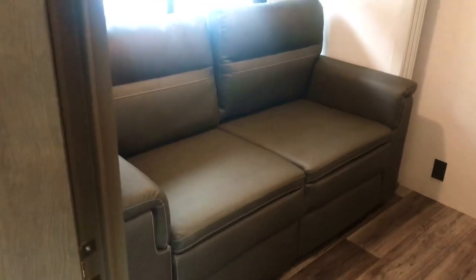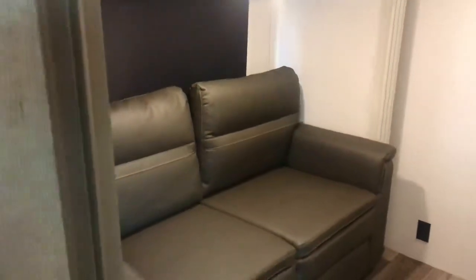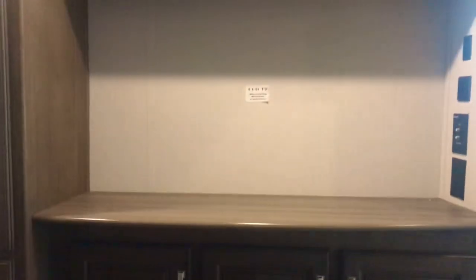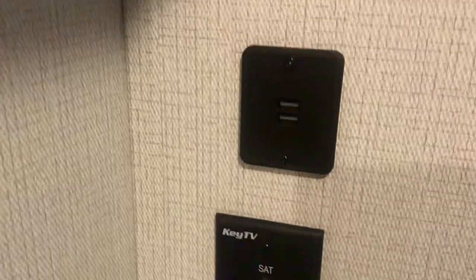We're in the MB - this is the mid bedroom, some people might call it a mid bunk. That is a trifold sofa similar to the one in the back of the coach. Closing the shade to reduce the glare so you can see inside better. The sofa is on a slide. As you're sitting in the sofa you've got storage there, a place for a TV - you could put an LED monitor or computer monitor there. You've got some cabinets over there and a wardrobe, so if somebody needs to stay in this room they've got a place to keep their stuff.